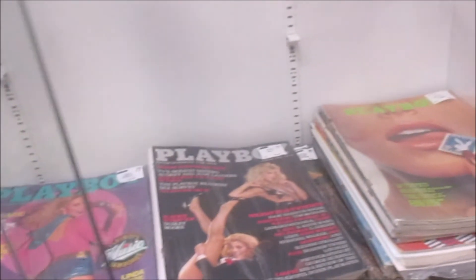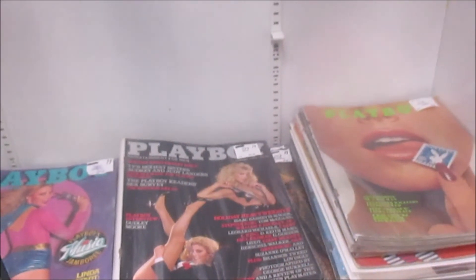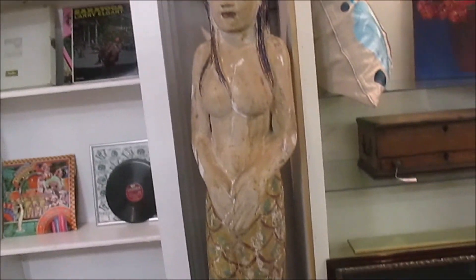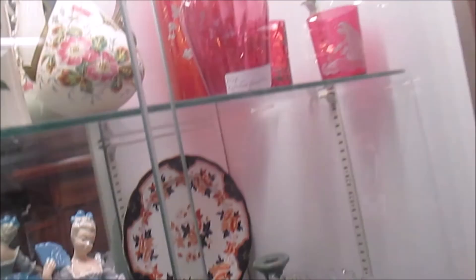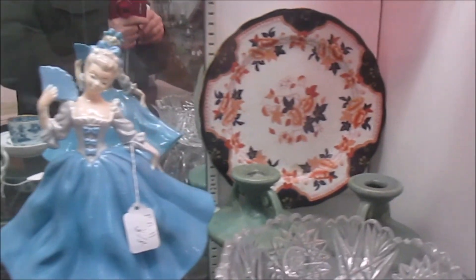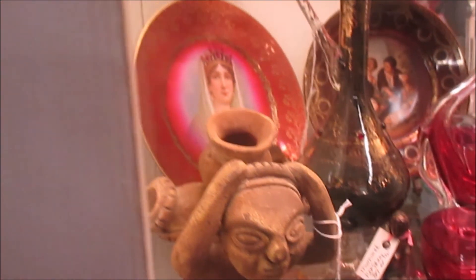And so you got old Playboy books here — $17 just for one of these Playboy books. They got old albums here and this mermaid. Here's another piece for Justin. I don't even know if that's African art or not.